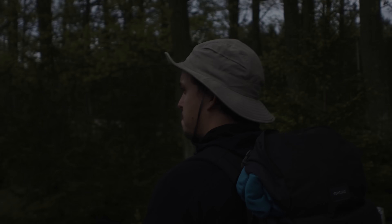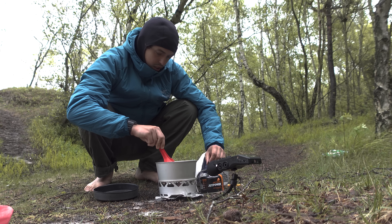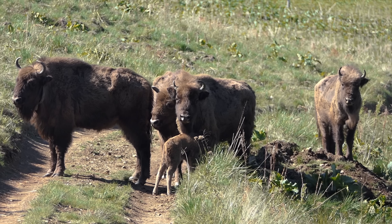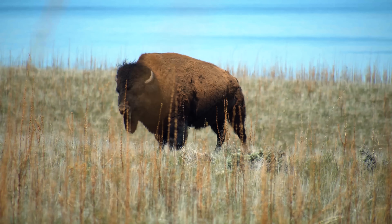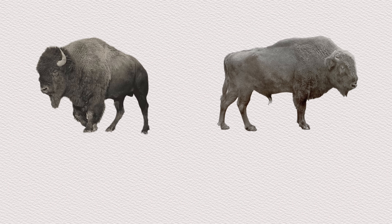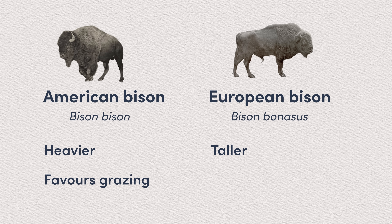We got there in the evening, did some wild camping, and somehow managed to leave our shoes outside on a stormy night. So while they dry, and before we get going, let me tell you a bit more about the European bison. Many people are only familiar with the American bison, which in fact is very similar to its European cousin. However, the American bison is on average slightly heavier and favors grazing, while the European bison is slightly taller and also browses trees and shrubs.